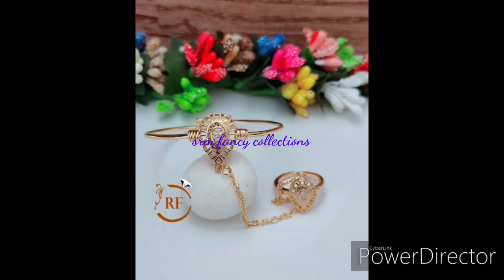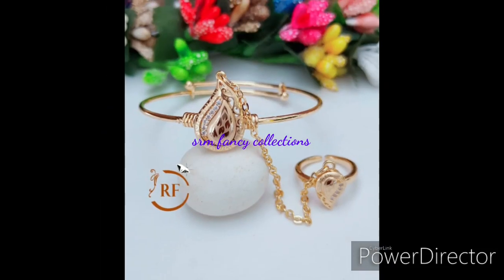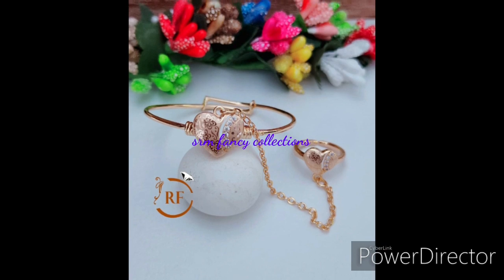This is a cute bracelet. This is a manga design. The ring is the size of the ring.